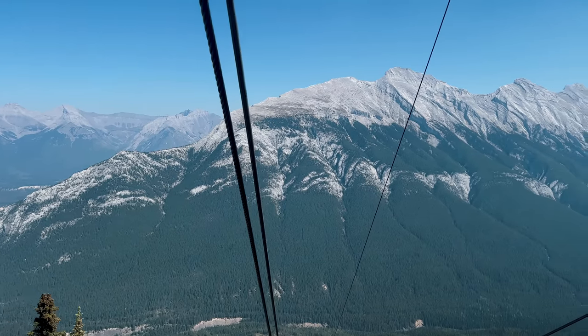We made it to the top — this is called Sanson Peak, the highest point on Sulphur Mountain. What we're seeing over here is the old weather observatory, which operated from 1903 until the mid-1930s. Norman Sanson, the curator of the Banff Park Museum and the official government weather observer at the time, had to climb this mountain over a thousand times to collect weather data.